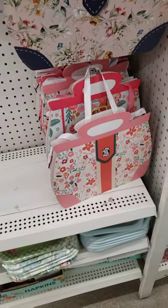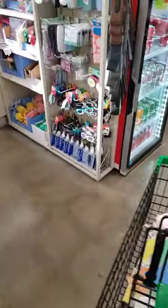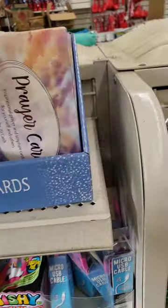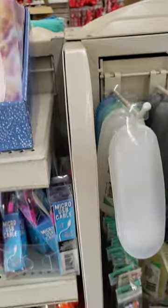Here's the original gift bags that we saw before. I saw some different color prayer cards over here by the cash register. They have a yellow version and this is like a purple — pretty purple version. I like that.